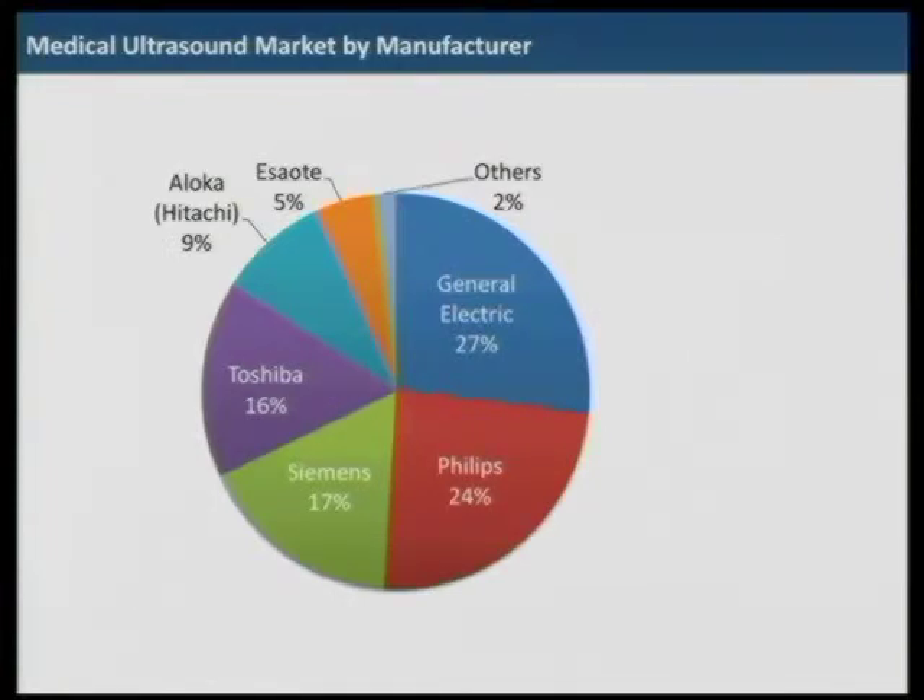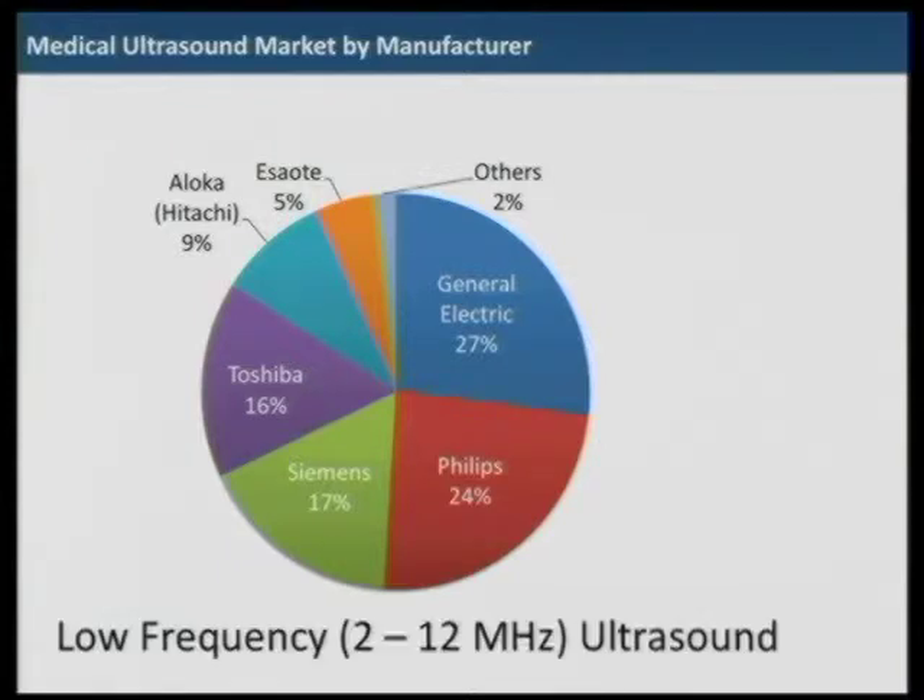Main players are GE, Philips, Siemens, Toshiba, Hitachi, Aloka, and Esaote in Italy. Others include B-K from Denmark, Sonosite in Seattle, and Samsung Medison in Korea. This ultrasound market is dominated by major players, and the current market is only with low-frequency ultrasound from 2 MHz to 12 MHz — so we are looking at the opportunity here.